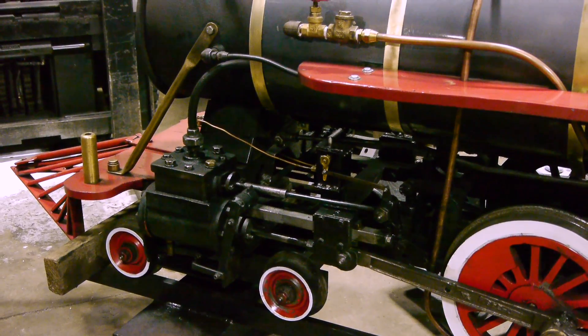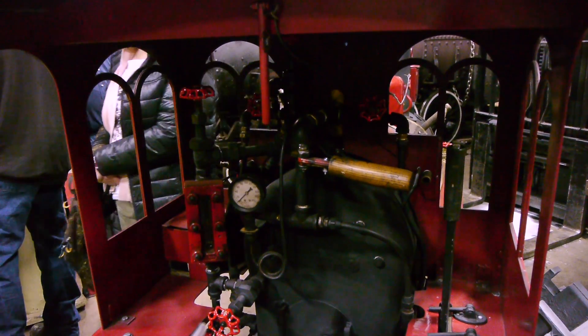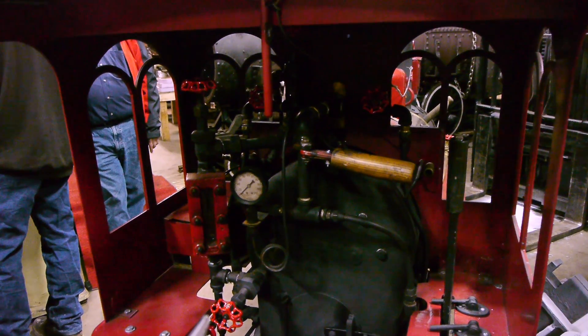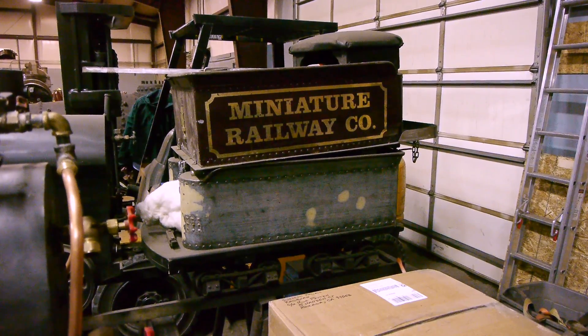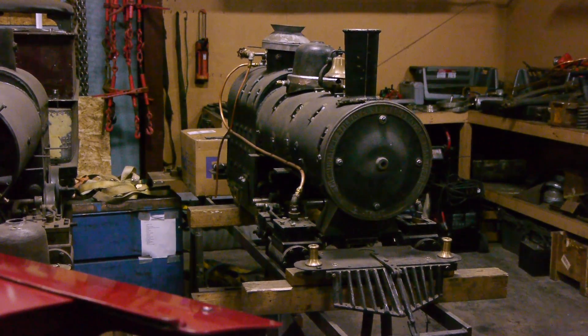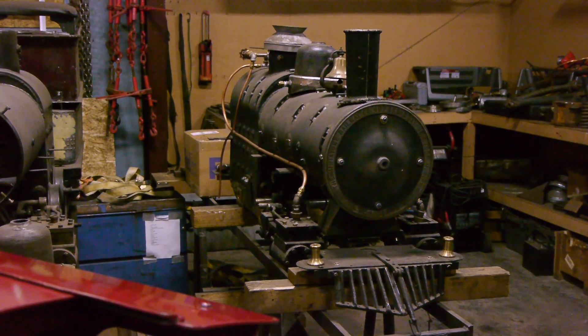These are Cagney locomotives — they were built for amusement parks back in the 1800s. Look at that, they're just gorgeous, really decorative. They're not really based on actual locomotives; they're their own unique little thing.